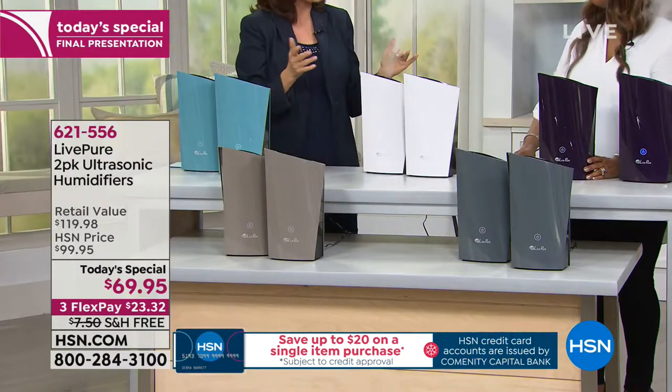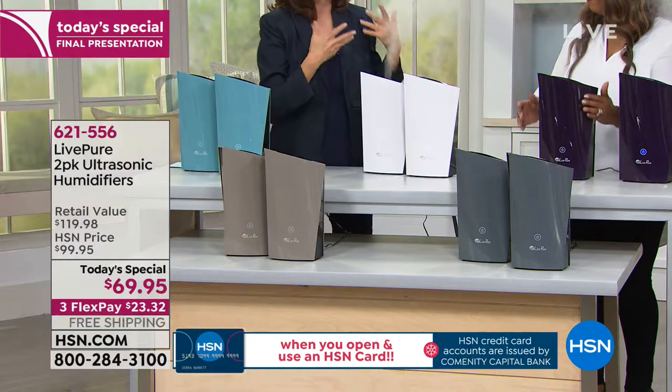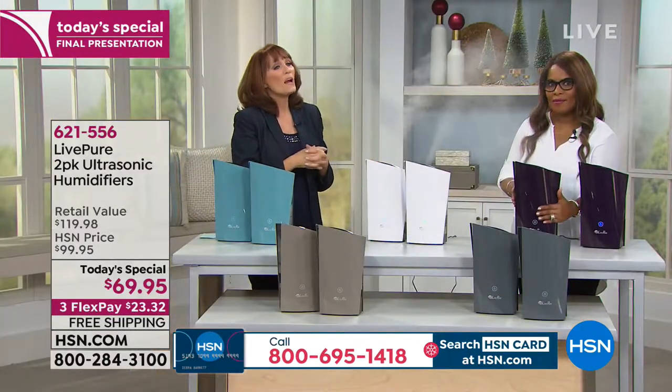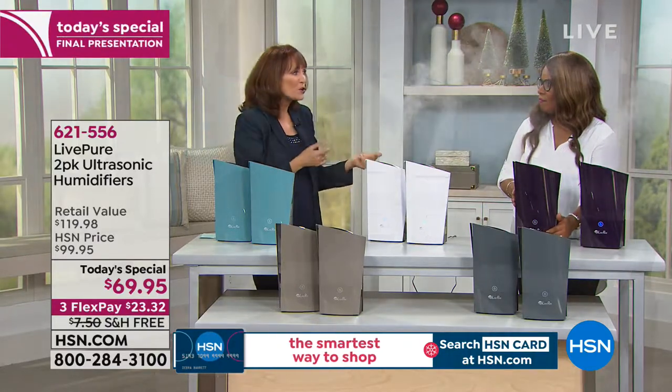Sometimes with humidifiers, what we think about first is the kids are sick and the doctor says get a humidifier. And that's right — but that's not the only use. Moisturizing, helping with coughs and colds, it is great for everybody, including your pets. It's great for your furniture too.